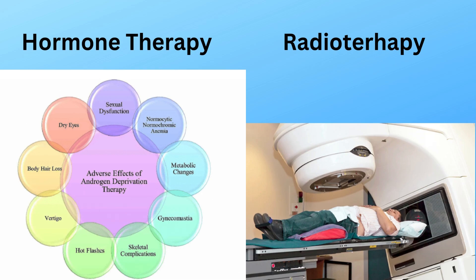Every treatment has side effects. Since starting hormone therapy, Jeff has experienced mild fatigue, soreness in his left nipple, and occasional aches. He might also face hot flashes, muscle loss, and changes in sexual function. These can be managed with the right lifestyle adjustments and medications.